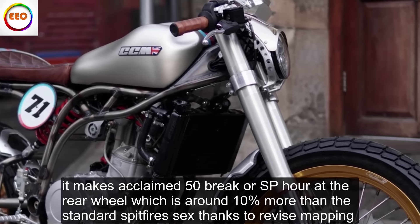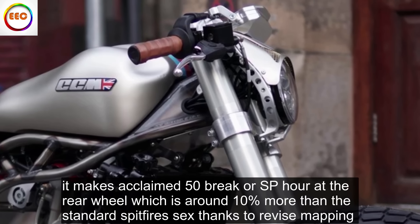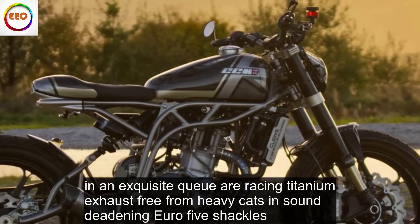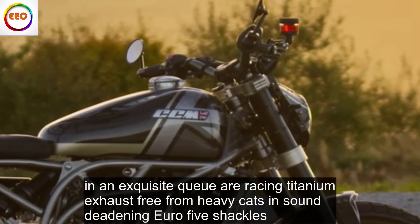It makes an acclaimed 50 brake horsepower at the rear wheel, which is around 10% more than the standard Spitfire 6, thanks to revised mapping and an exquisite QR racing titanium exhaust, free from heavy cats and sound-deadening Euro 5 shackles.